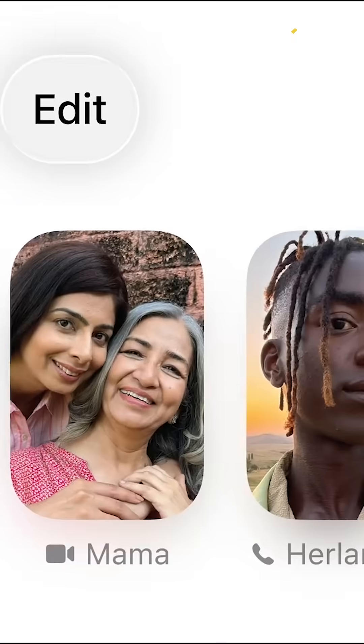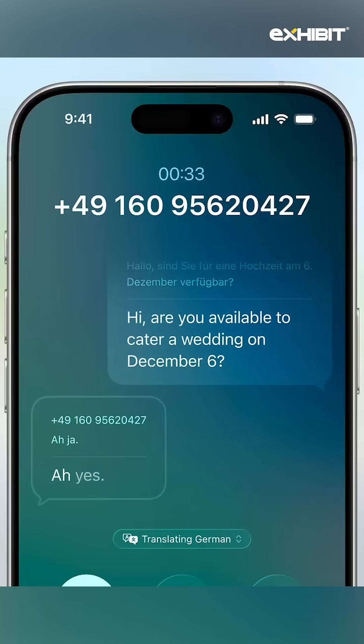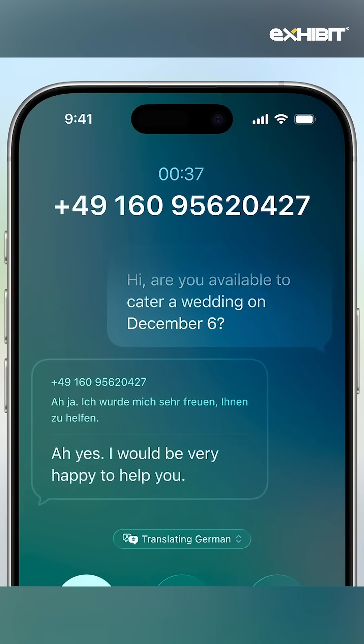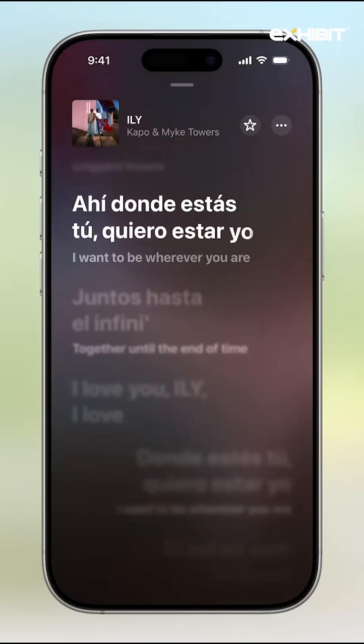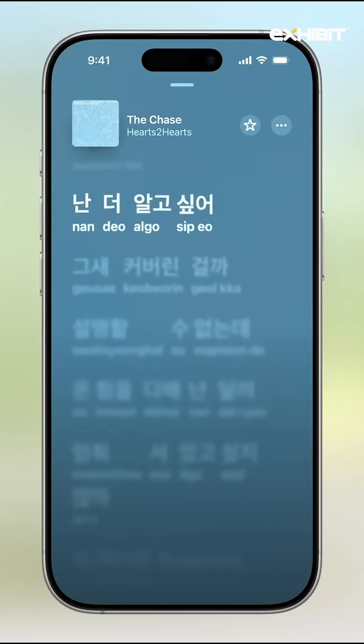The Phone app gets a major overhaul with new recents and favorites menus. Apple devices will also get live translation features very similar to Samsung's. Apple Music can now not only translate lyrics to give you the meaning of a song, but also help you with how to pronounce them.